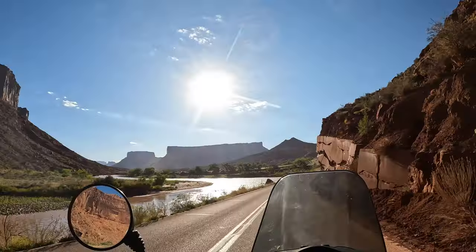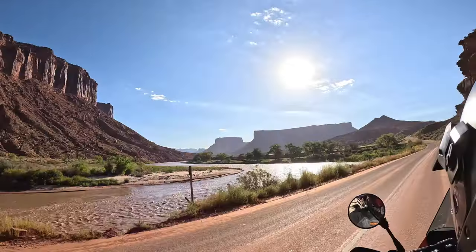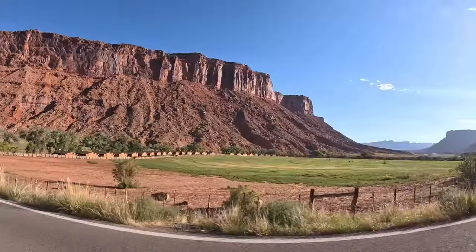We took a beautiful ride out Highway 128 which follows along the Colorado River. The scenery is spectacular and very reminiscent of Monument Valley.